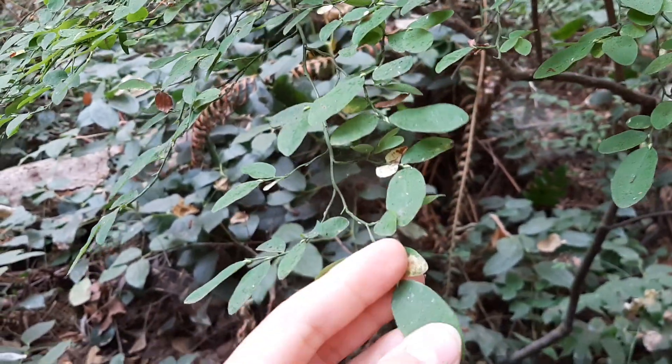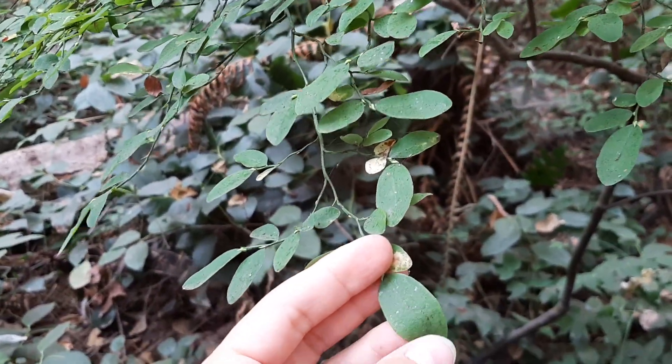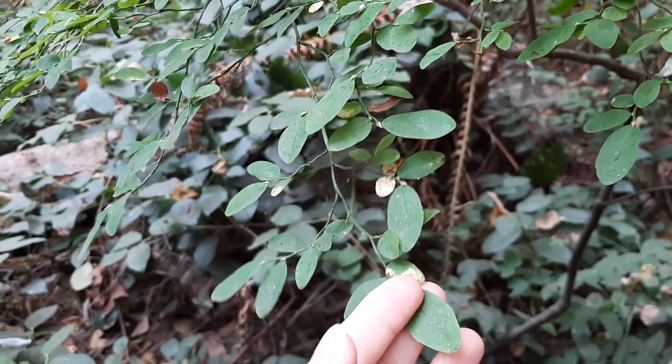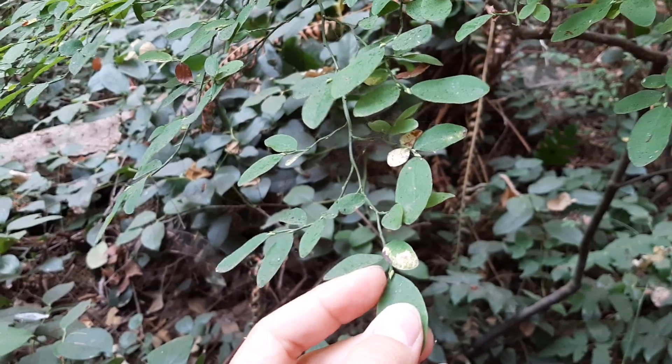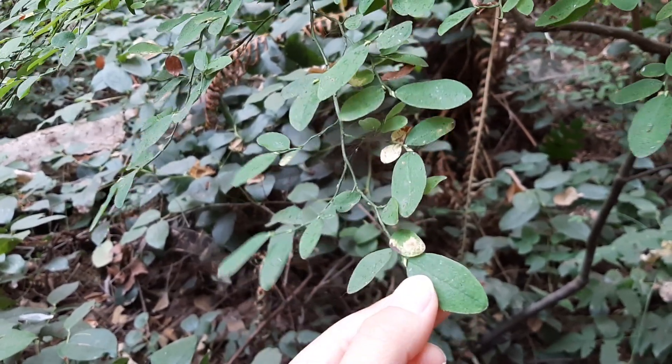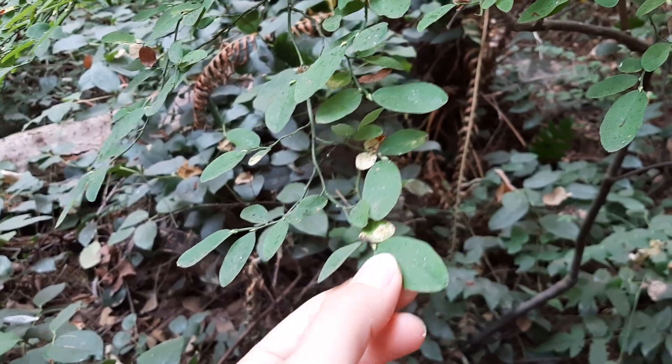The leaves are fairly small, something like four to six centimeters long. They have no toothing on the edges, so those edges are very smooth, and generally pretty egg-shaped and don't really go to a point at the end.